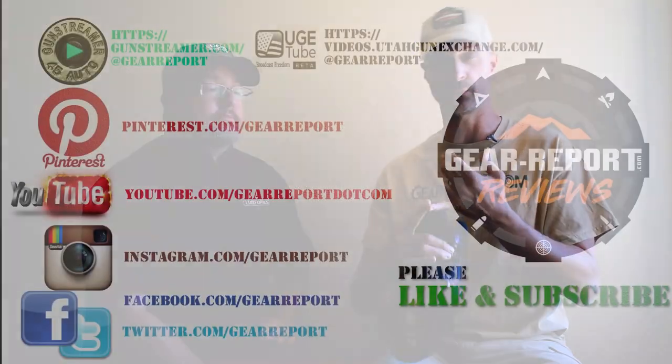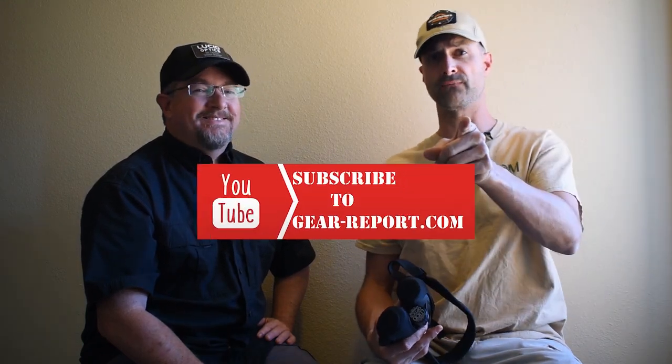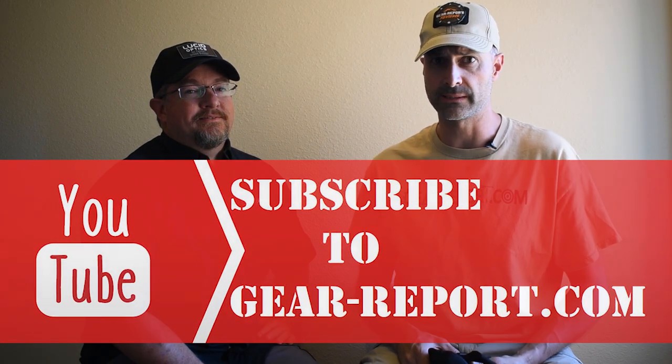We're going to keep going and shoot some more product information videos, so be sure to check the channel on whatever platform you're watching — we're on YouTube, Gun Streamer, Huge Tube, Bitch Shoot, and who knows where else. We're all over on the social side as well. And as a little teaser: next we're going to look at something called 'lil mode' — that's all you get for now. Until then, we'll see you at the range!